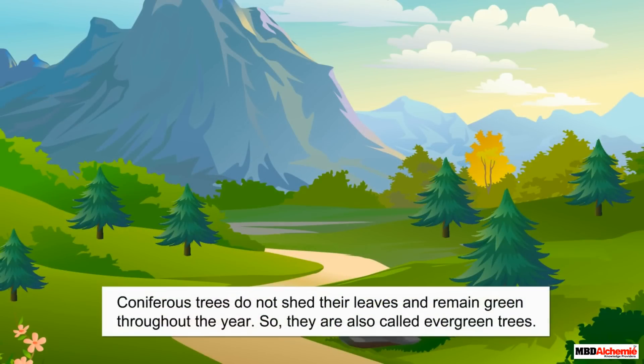Like pine trees, all coniferous trees do not shed their leaves and remain green throughout the year. So, they are all called evergreen trees.